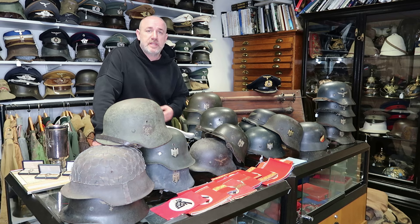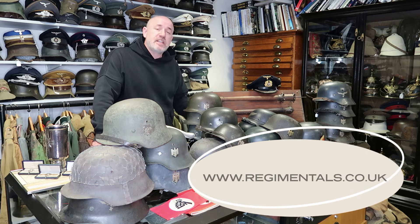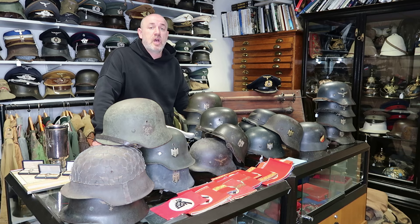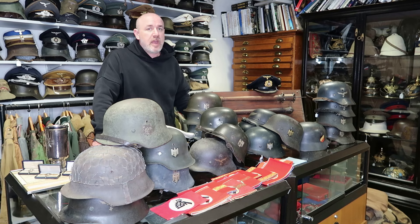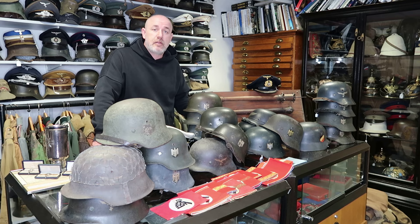We recently picked up a lot of helmets in America — we were fortunate at the recent SOS show to get helmets, but for a long time now helmets have been very hard to find. So yeah, great stuff for the website. As with most things in military collectables, the prices are shooting up, so you'll start to see helmets that used to be £1,100 now being £1,350.